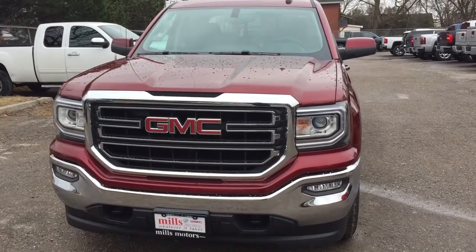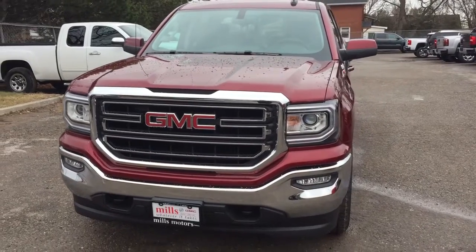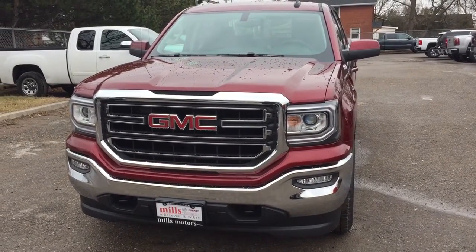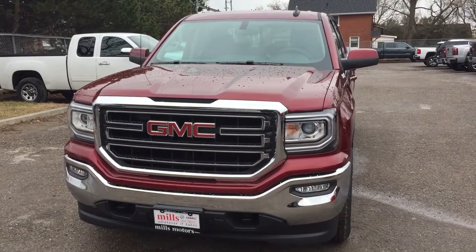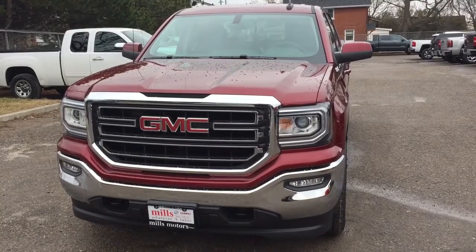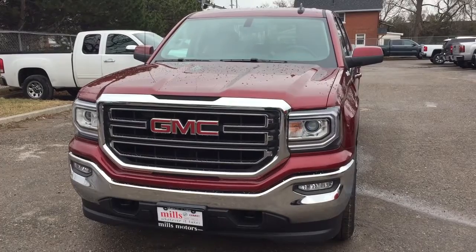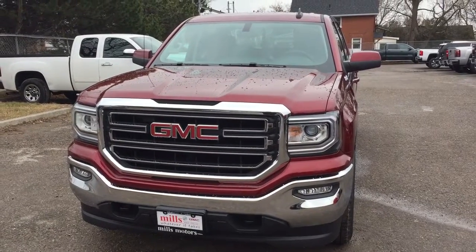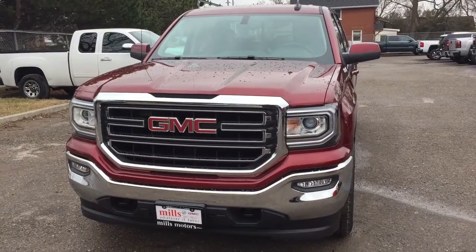That's a look at the 2017 GMC Sierra 1500 SLE four-wheel drive crew cab in the red tint coat — with the safety and connectivity of OnStar and its own 4G LTE wireless hotspot, running boards, Rancho brand rear shocks, and the Z71 suspension package. It's got it all. Come on down and have a look at Mills Motors, 240 Bond Street East in Oshawa, where we'll always do whatever it takes.